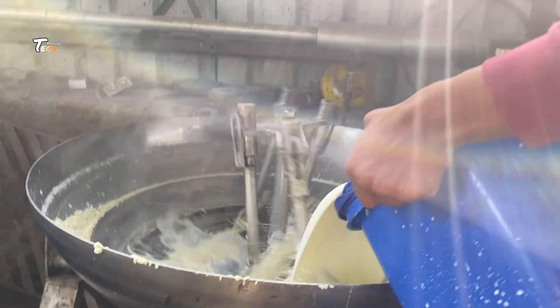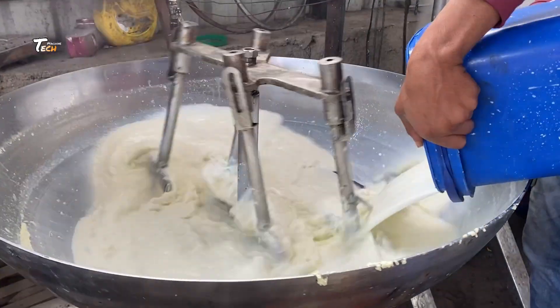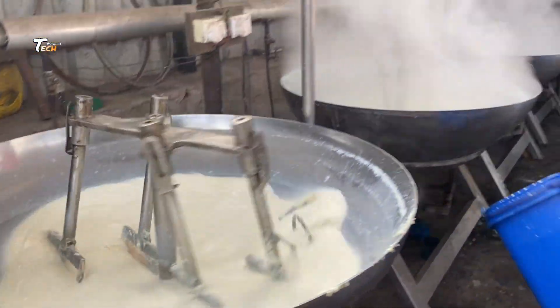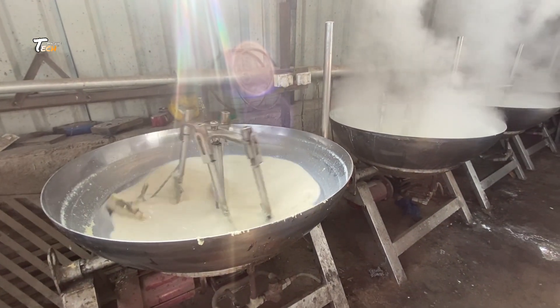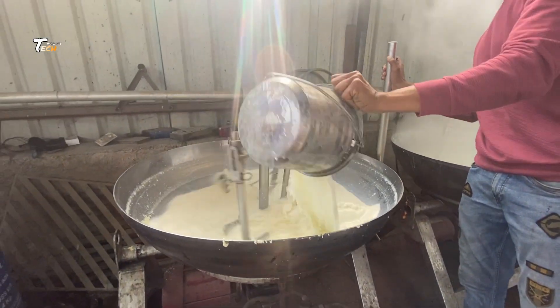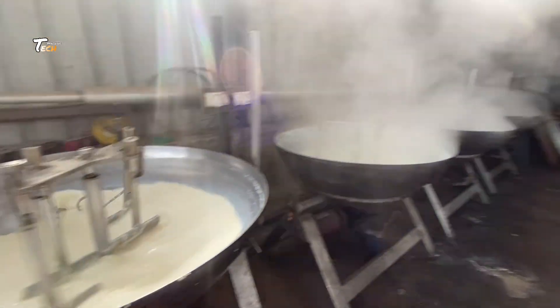Step 2: Pasteurization. Milk is heated to a specific temperature — for example, 72°C for 15 seconds — to kill harmful bacteria while retaining nutritional value. Pasteurization ensures the safety and extends the shelf life of the cream.